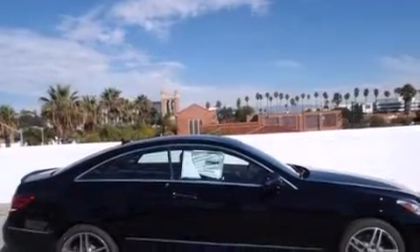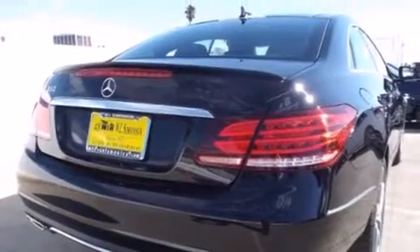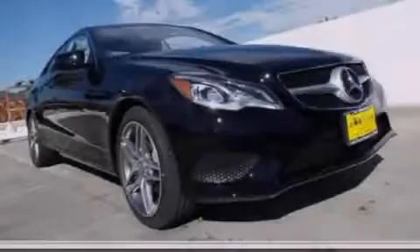With an EPA estimated rating of 30 miles per gallon on the highway, this automobile pays off in the long run. Stop by today and test drive this automobile for yourself.